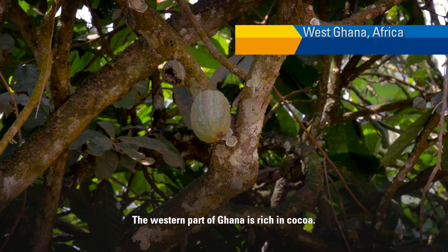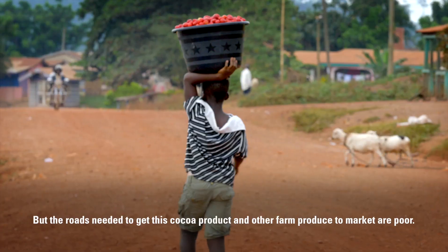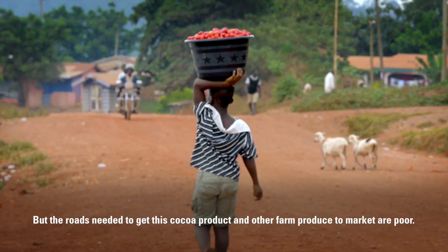The western part of Ghana is rich in cocoa, but the roads needed to get this cocoa product and other farm produce to market are poor.